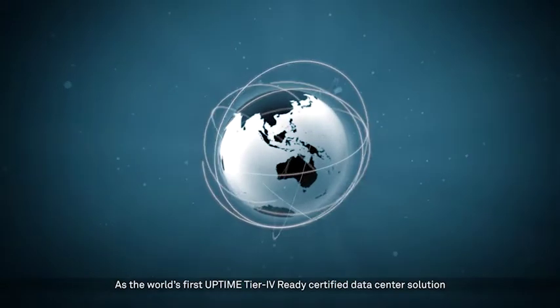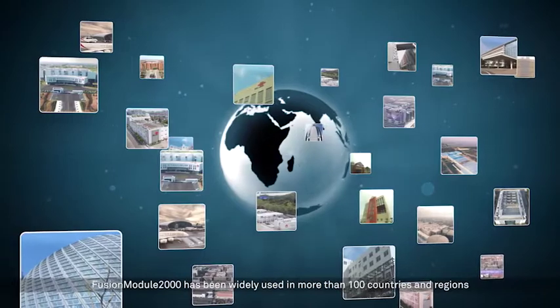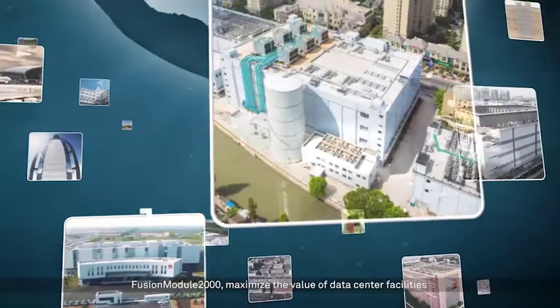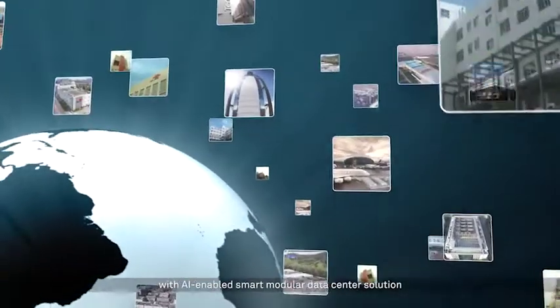As the world's first Uptime Tier 4 Ready certified data center solution, Fusion Module 2000 has been widely used in more than 100 countries and regions. Fusion with AI-enabled smart modular data center solution.